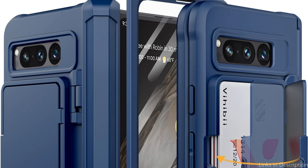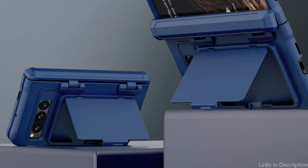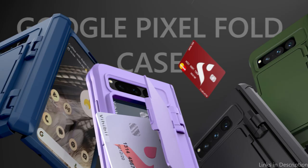Overall, the VHB Wallet Case is a great option for those who want a slim and stylish Google Pixel Fold wallet case that offers excellent functionality and convenience. It's perfect for those who are always on the go and need a practical and durable solution to keep their phone and wallet essentials safe and organized.